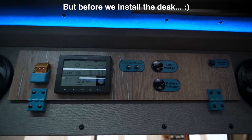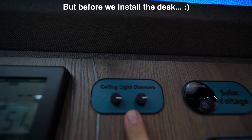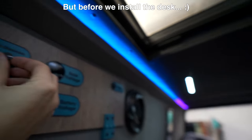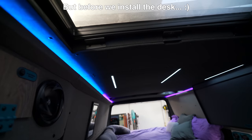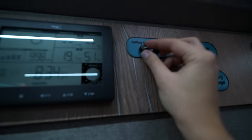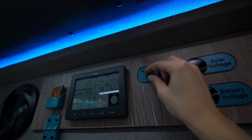Another addition this week was the ceiling light dimmer. This one is for the back — dim it down. Pretty awesome. And then this one is for the front, just like this.